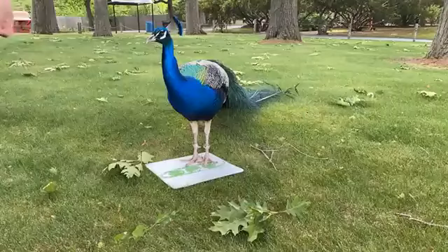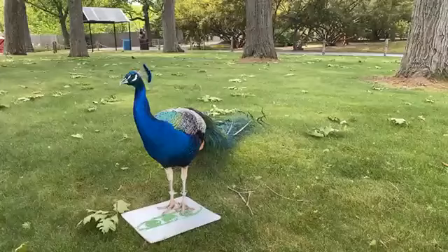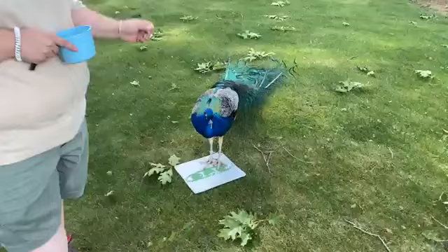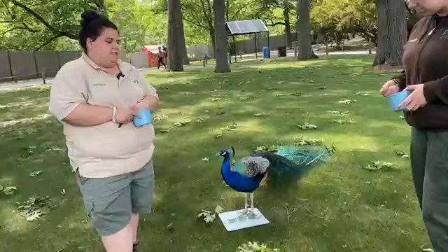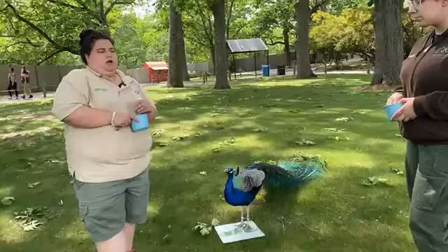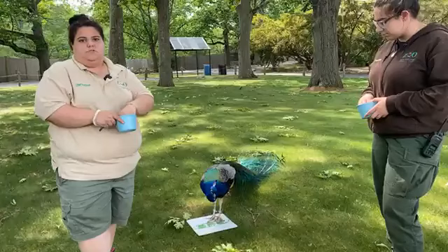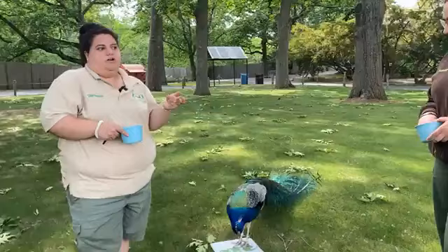Do females and males both have the beautiful blue and the long green tails? They do not. Females don't have the long tails, and they're a more muted kind of brown teal color. They don't have the long train like the males do. The males have their tails for a good portion of the year, but they regrow them every year. So in the winter, if you come, they don't have their long train. They shed them so that they can grow a new tail every year for the mating and breeding season.